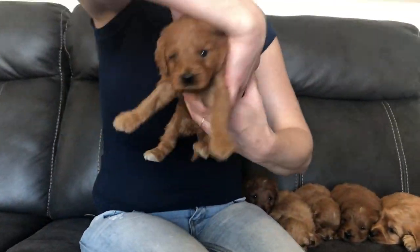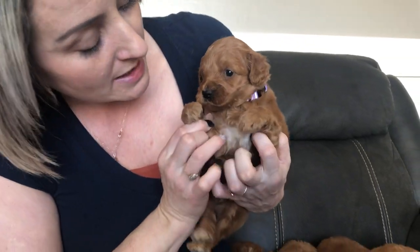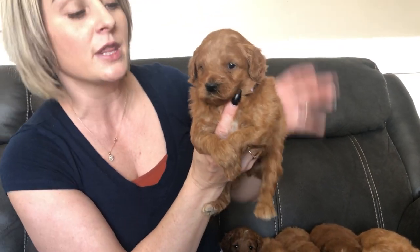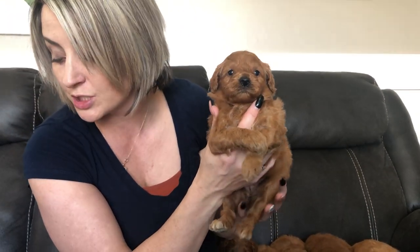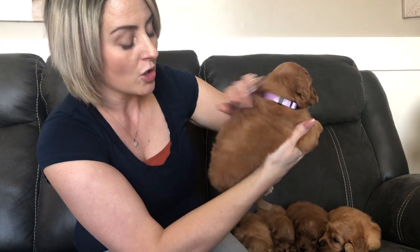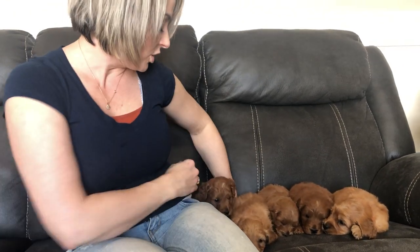This one hiding back here is purple color girl. She is a darker girl. She has that gorgeous big white chest and little white toes. She's also a small female in the litter — the same size as pink color girl — and she also has a thick coat. She will have a little bit of a straighter coat. That is our girls.